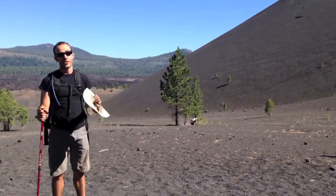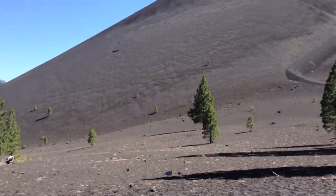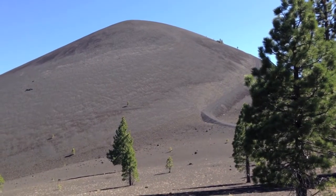I'm about to climb a cinder cone volcano — that one. It's really steep. Cinder cone volcanoes, as we know, are really steep.